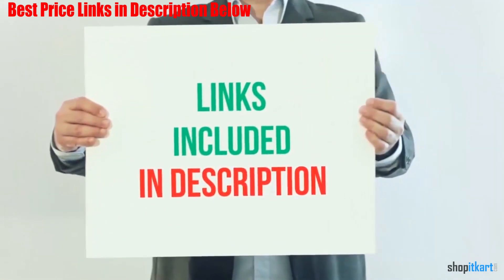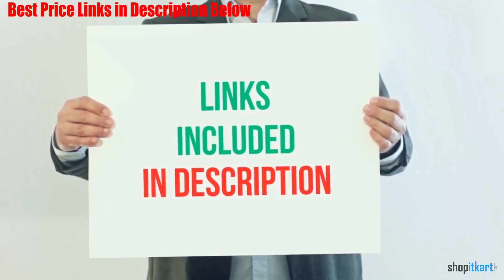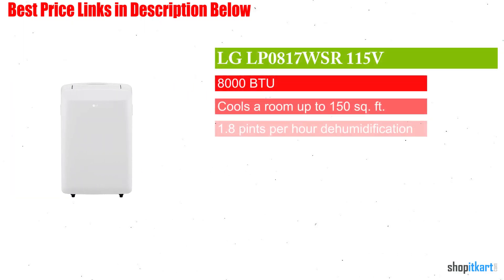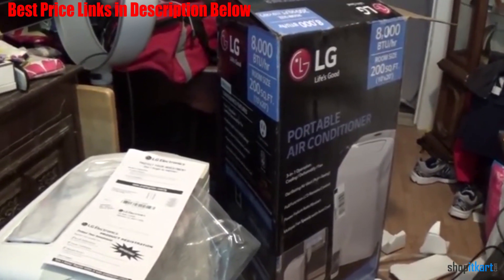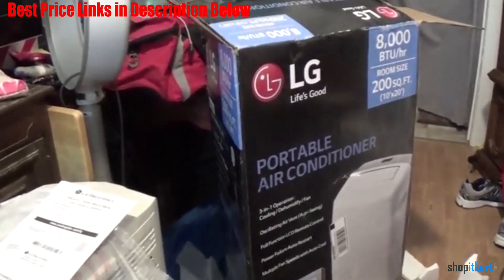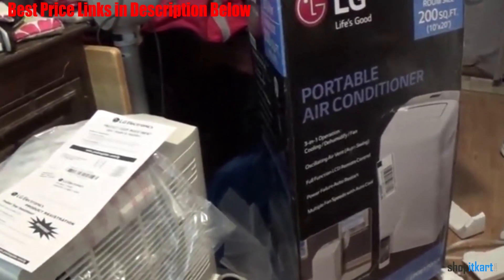For more information and current price, I have included this product link in the description below. LG LP0817WSR portable air conditioner — this unit is ideal for smaller sized rooms. It can easily cool a bedroom that is approximately 200 square feet or less, making it perfect for bedrooms and kitchens.